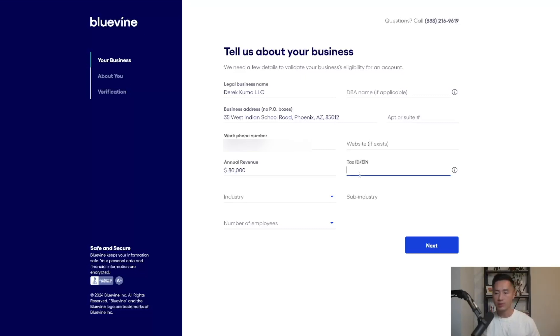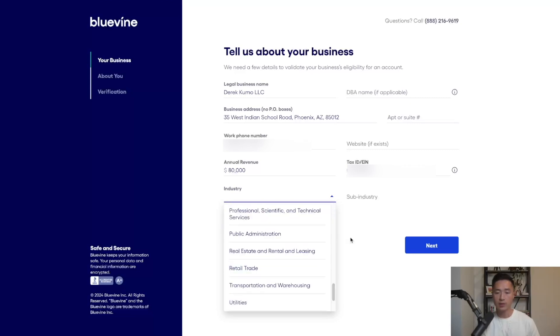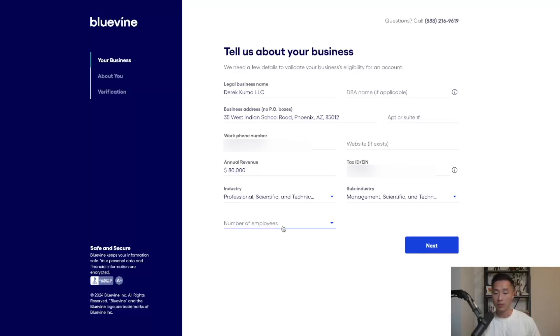Next, you need to enter your tax ID or EIN. If you're registering as an LLC or corporation, this would be your EIN. If you're registering as a sole proprietor, this would be your social security number. Then select the industry your business is in — for this example I'll go with professional services, subcategory management and technical consulting services — and select the number of employees you have. I'll put none and click next.